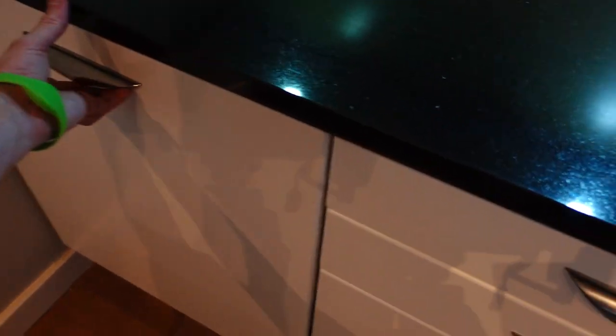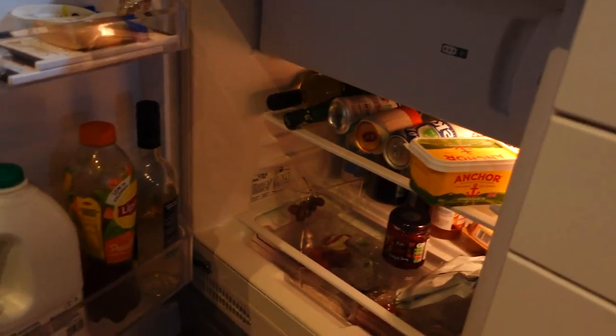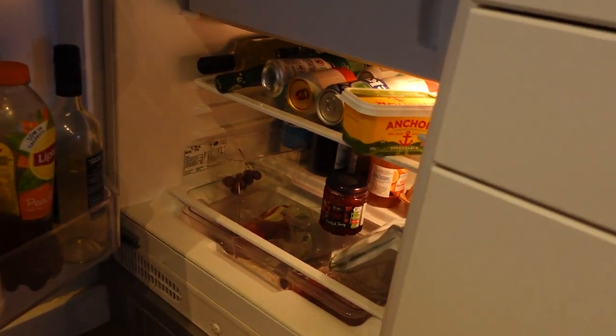You've got all the kind of cutlery and plateware — all of that you'd expect. One thing to note: the fridge is small but a decent size, and you can get a fair amount in there.